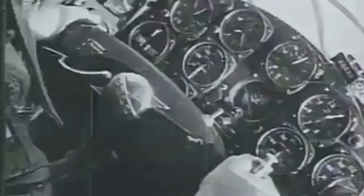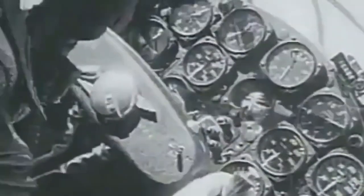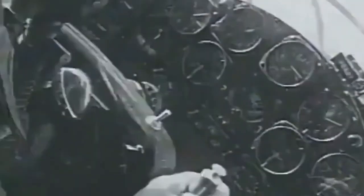When this happened, Chuck experienced 8 Gs — eight times your body weight. While spinning, his head was hitting the canopy so hard that it cracked, before he started to regain control of the aircraft at 25,000 feet.